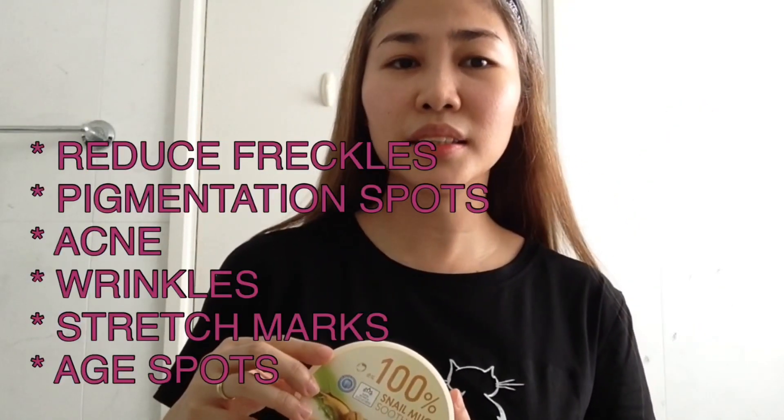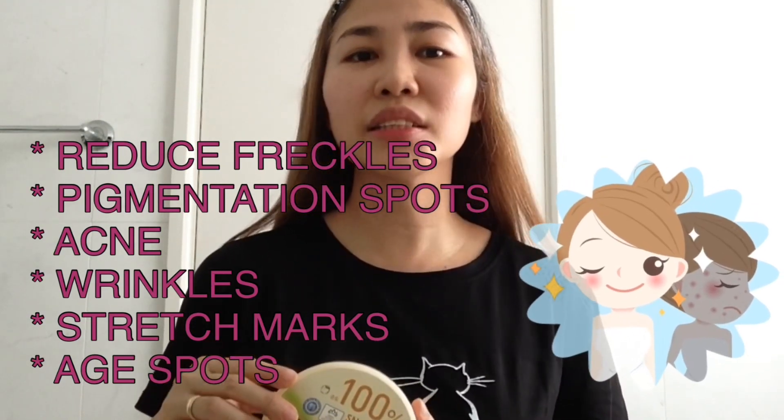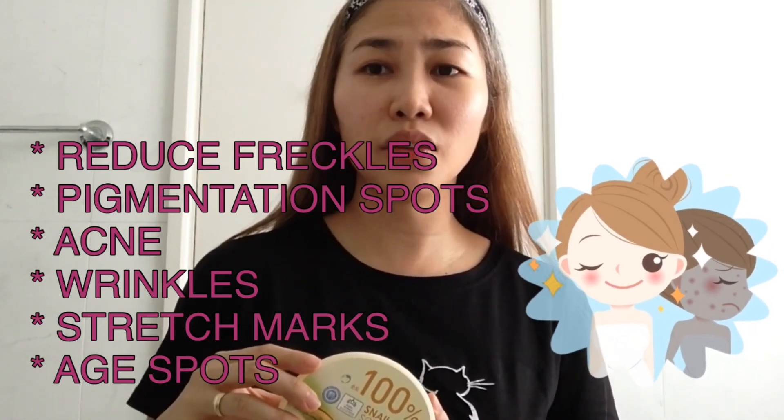It also has the capability to reduce freckles, pigmentation spots, acne, wrinkles on the face, or even stretch marks due to sudden weight gain or age spots. Those are the claims of this product based on its label.